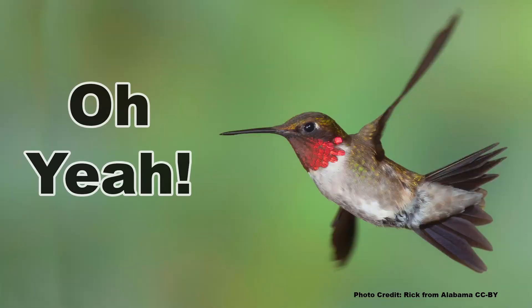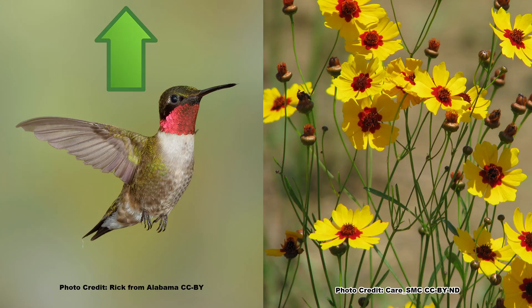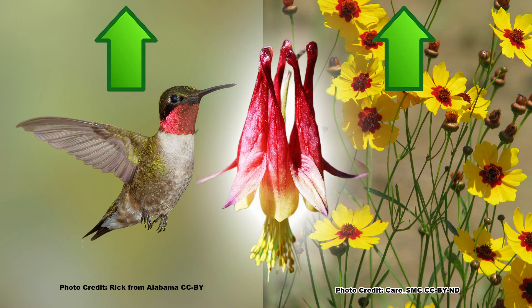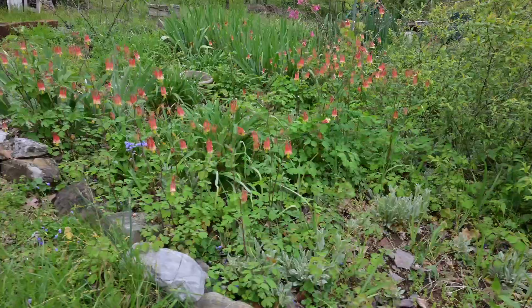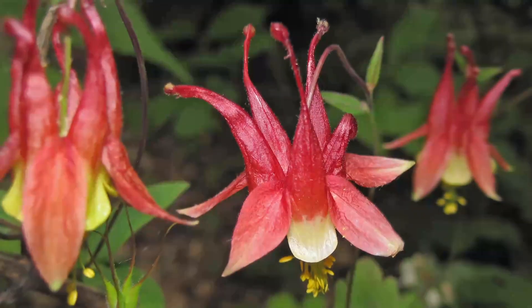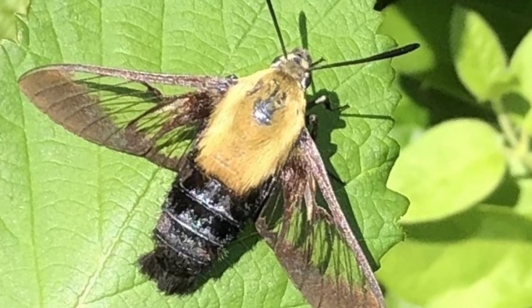Do you love watching hummingbirds in your garden? Do you love native plants with beautiful flowers? Well, you can have more of both by planting native Eastern Columbine. This easy to grow, colorful hummingbird magnet is a must-have for the pollinator garden. And I'm going to tell you all about how it grows, where it grows, and some of the cool critters attracted to it.